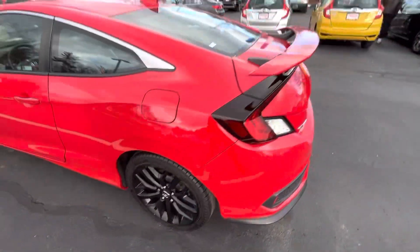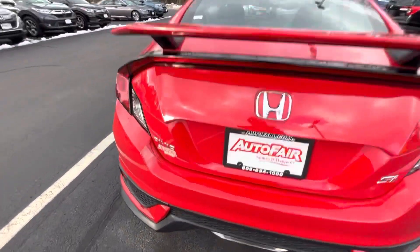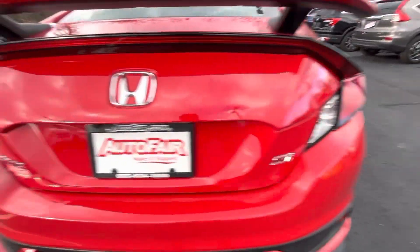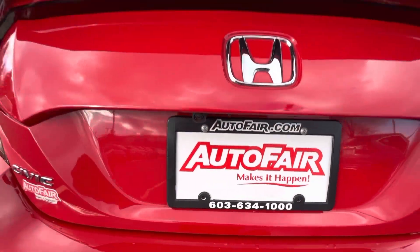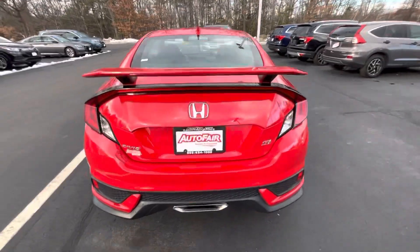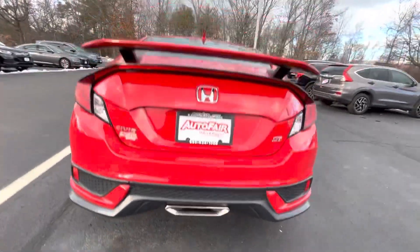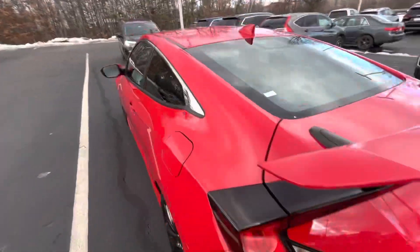Coming around to the back, got a pretty cool spoiler, another Si badge, a multi-angle reverse camera, and a cool brake light that runs along the trunk. Nice single exit exhaust that actually sounds really nice.